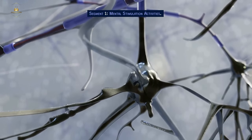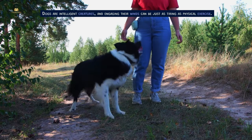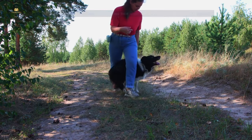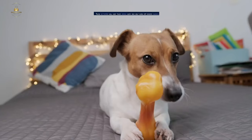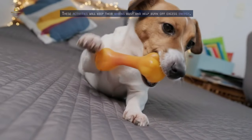First up, let's talk about mental stimulation activities. Dogs are intelligent creatures, and engaging their minds can be just as tiring as physical exercise. Try puzzle toys, treat dispensing games, or hide and seek with their favorite toys. These activities will keep their brains busy and help burn off excess energy.